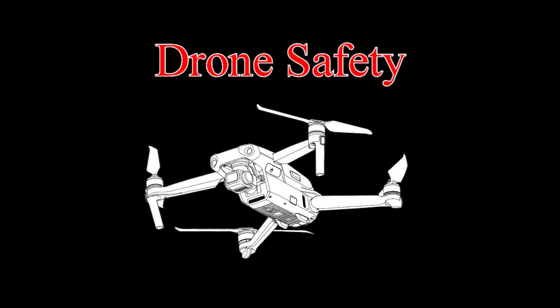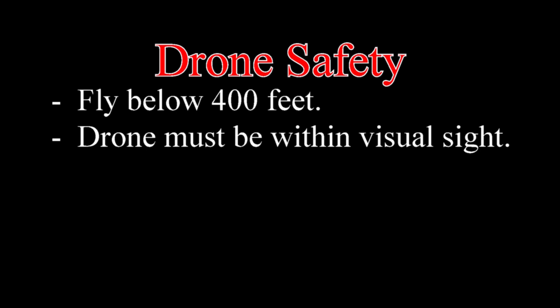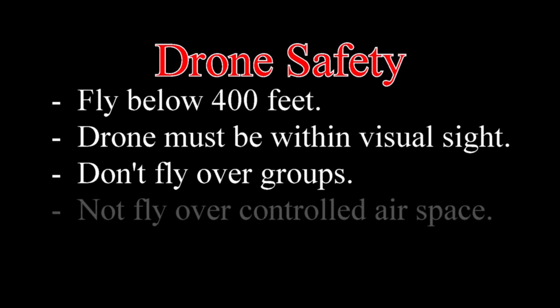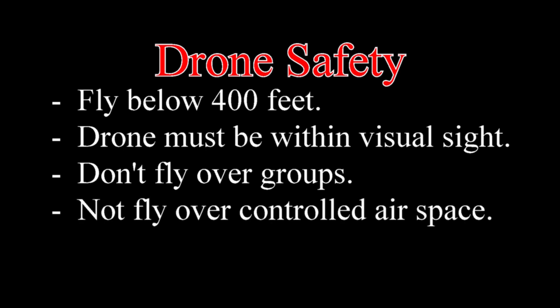All drone pilots, regardless of their classification, are expected to follow some strict rules. For example, you are not supposed to fly higher than 400 feet. You are also supposed to keep your drone within visual sight at all times. You are not supposed to fly above groups of people, and the big one is that you are not supposed to fly in controlled airspace.